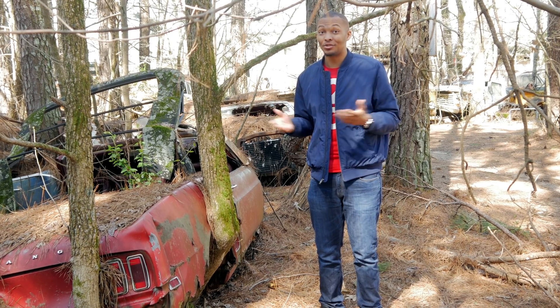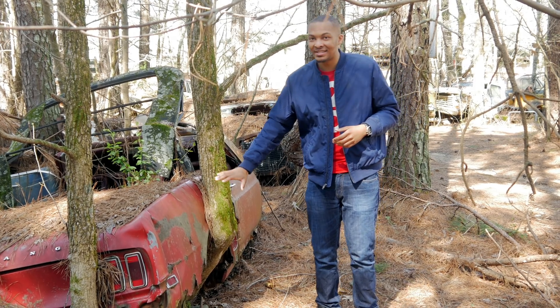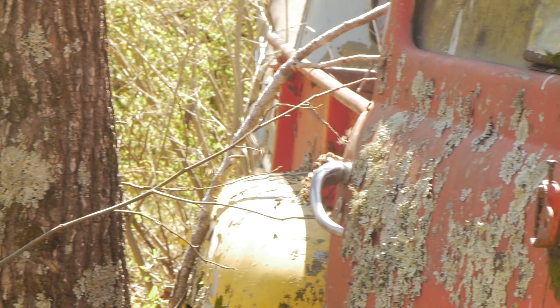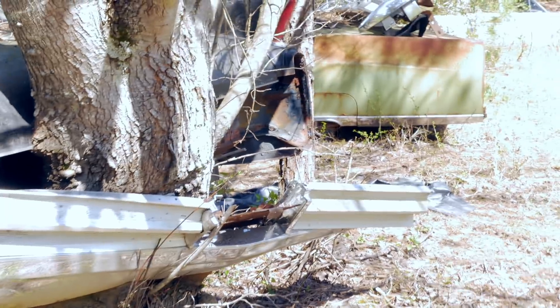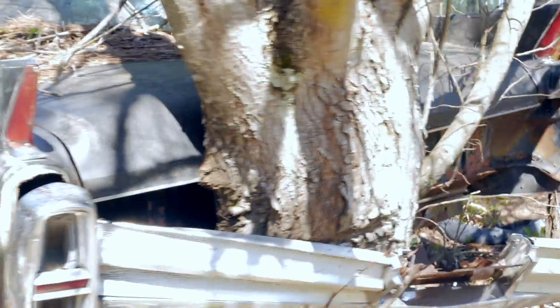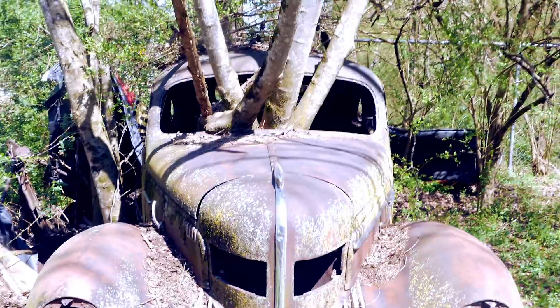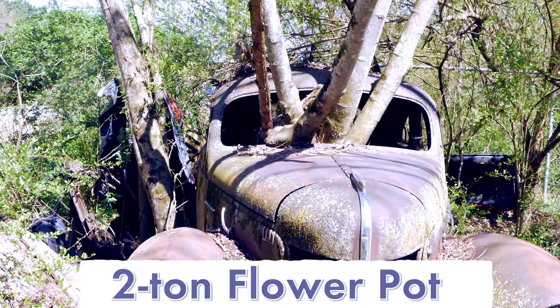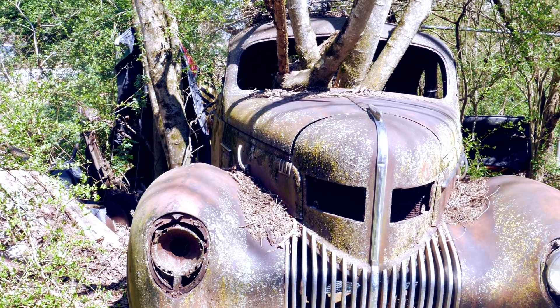But it's not just the cars here that draw in the creative types — it's how Mother Nature puts her special artistic touch on the cars as well. Over the decades, as the trees have grown taller, some have taken a car or two up with them. Other trees have simply grown through the cars, like this 1939 Chevy, which is known as the two-ton flower pot. It's a favorite of photographers.